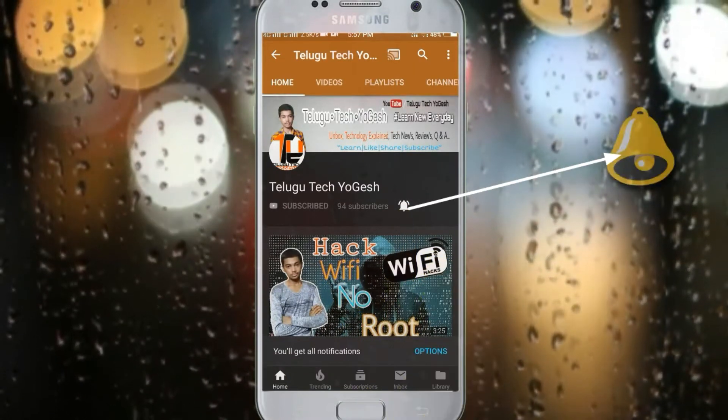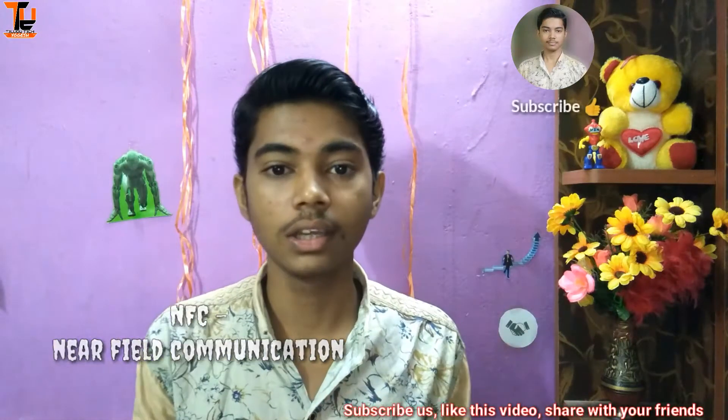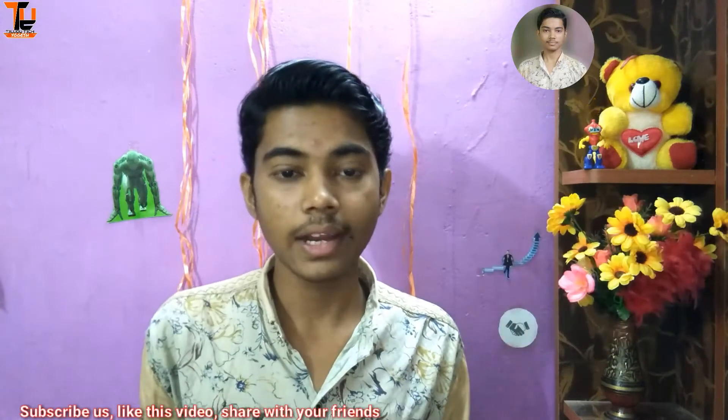This is NFC — Near Field Communications. There are two devices in short range for data transport. We call this NFC. NFC is based on the RFID method — Radio Frequency Identification.